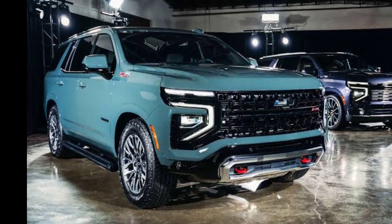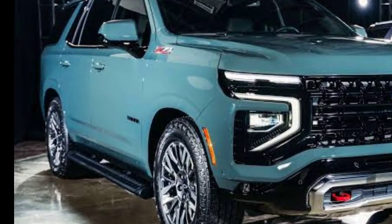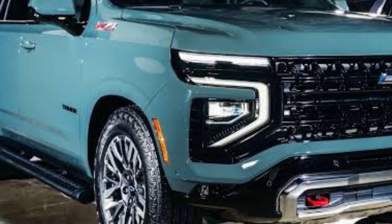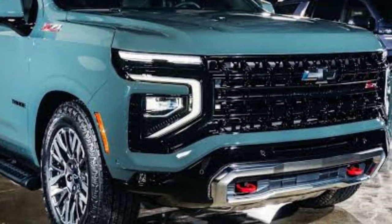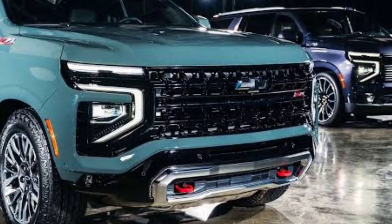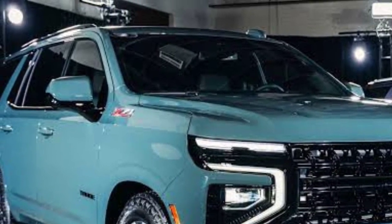Rival SUVs such as the Ford Expedition, the Jeep Wagoneer, and the Nissan Armada offer similar packages, but the Chevy's superior on-road refinement is a bonus that we appreciate and suspect other drivers will too. And if the Tahoe isn't large enough for you, there's its long-wheelbase sister ship, the Suburban, ready and waiting to haul more of everything.